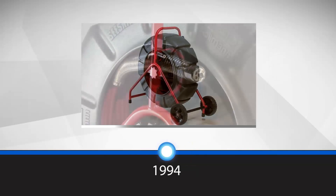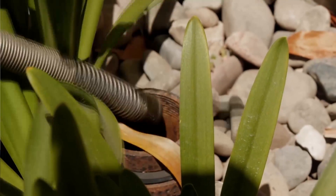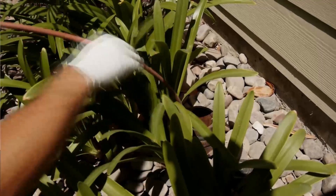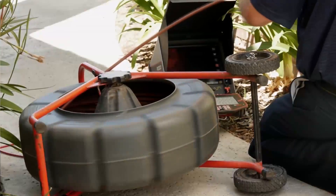In the mid-1990s, we created the original C-Snake, the first camera that truly solved the sewer pipe inspection problem. Unlike other cameras, C-Snakes were small enough to navigate tight turns and rugged enough to do it over and over again.